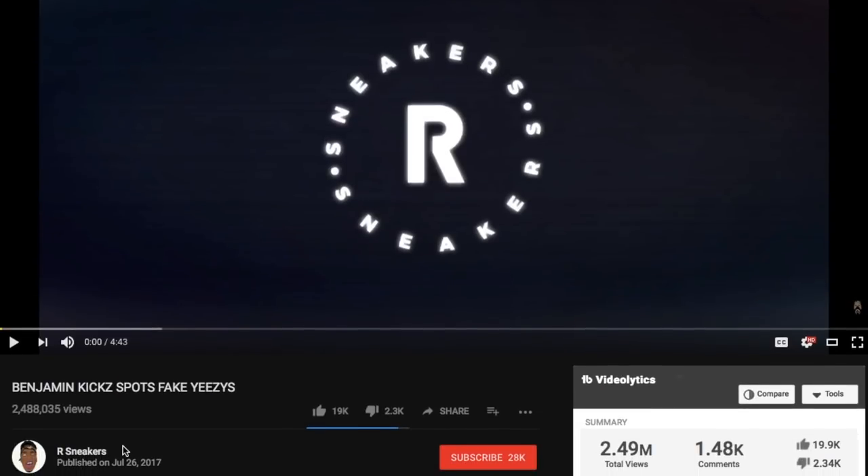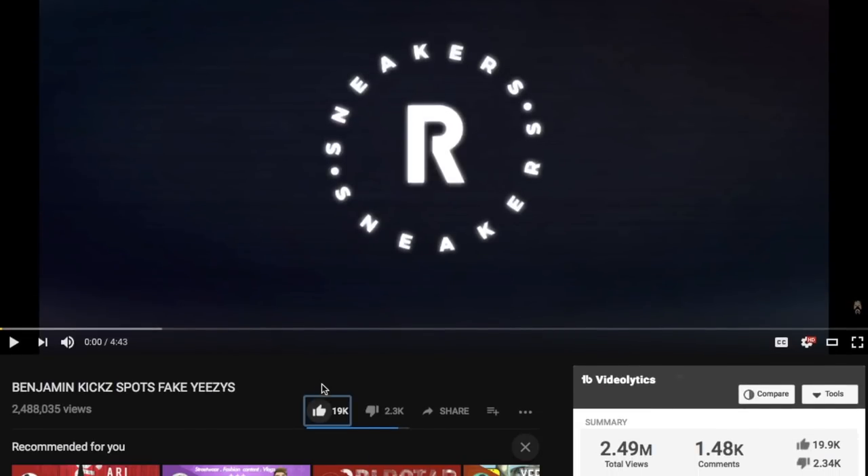Hey, what's good you guys, welcome back to the channel. If you guys are new here, make sure to hit subscribe and also don't forget to turn on post notifications, because I do post hype videos like this every single Monday through Friday. Today we're gonna get into some sneaker release info.